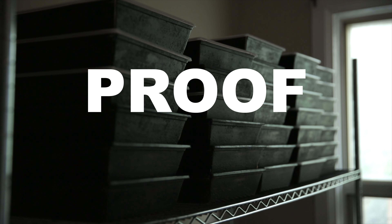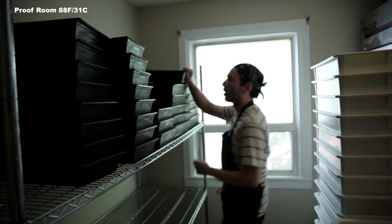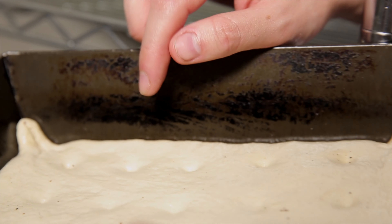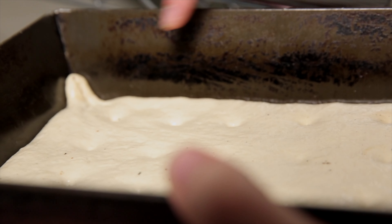Proofing it to exactly where we need it to be to have a consistent pie — it's a long process. It sounds easy, but people have no idea. We leave them here for around one hour, one hour and a half. We need to see them rising; we need the dough to rise to this mark — 80% or more — with the cheese melts.